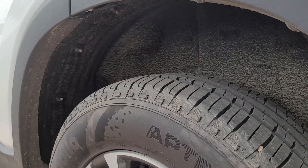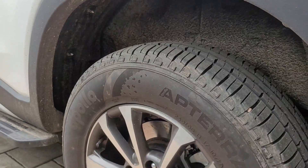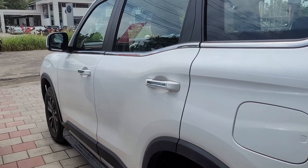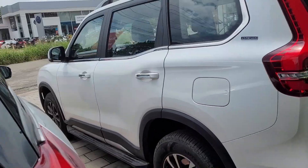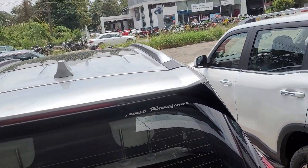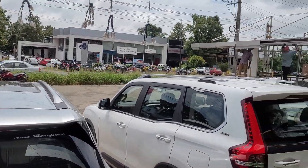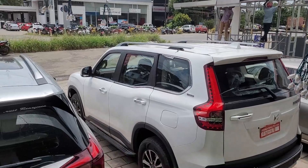The Scorpio N provides greater suspension travel for better off-roading and comes with standard rear-wheel drive. The XUV700 comes with standard front-wheel drive. The XUV700 is a monocoque SUV, while the Scorpio N is a ladder-on-frame SUV.